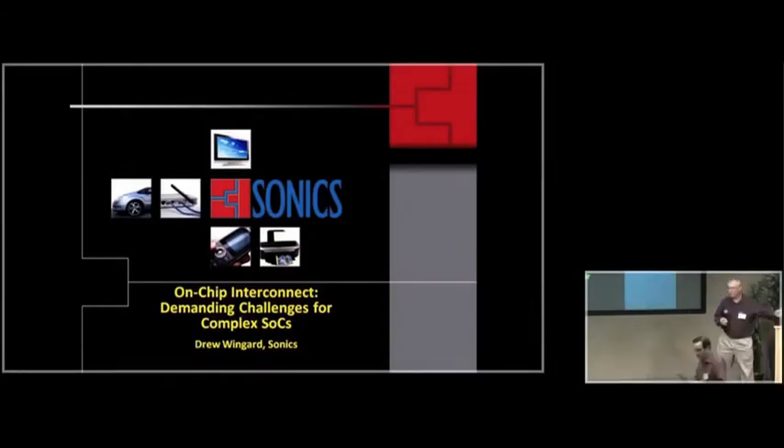Our speaker for tonight is Drew Wingard from Sonics. He started this company in 1996, so it's been a while.